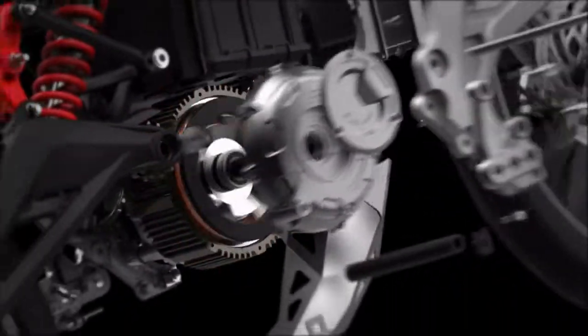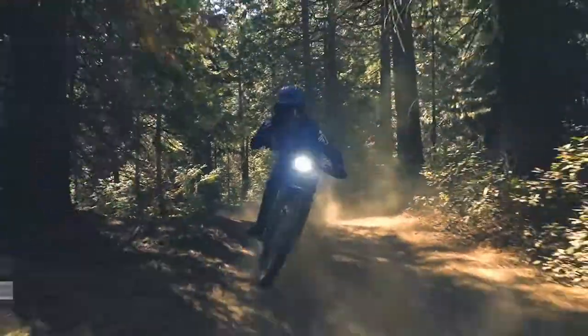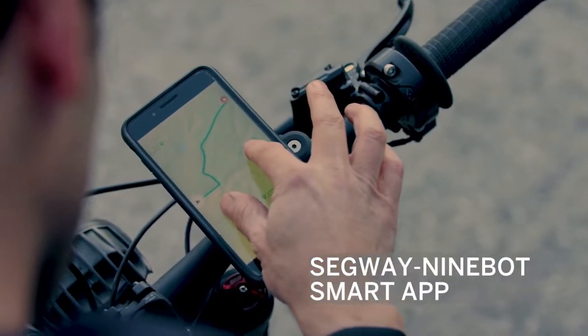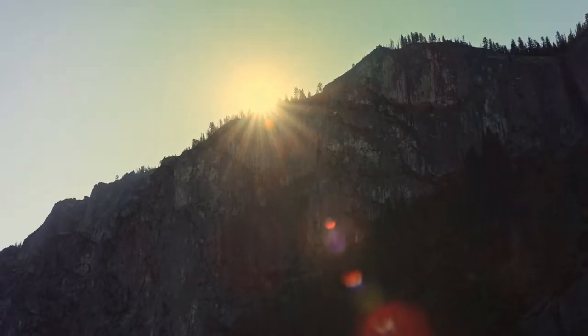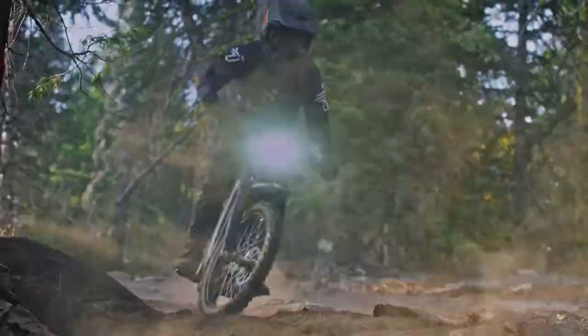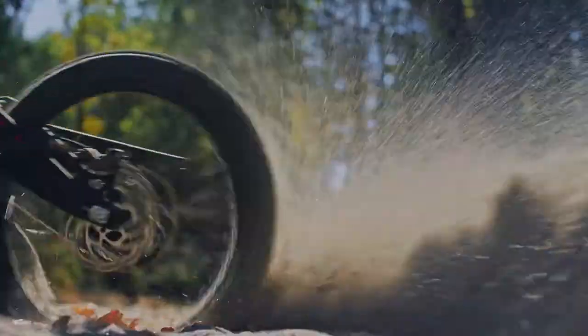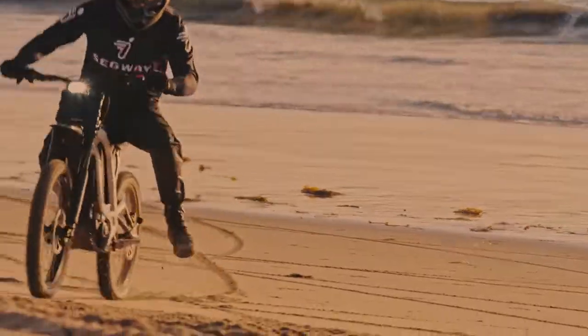Thanks to easily swappable batteries, which can go for 74.6 miles, these bikes will let you keep going until you quench your off-road expeditions. Additionally, they can achieve a maximum speed of 46.6 miles per hour. Two styles are currently available — the X160 and X260 — with a few added features and improved mobility.